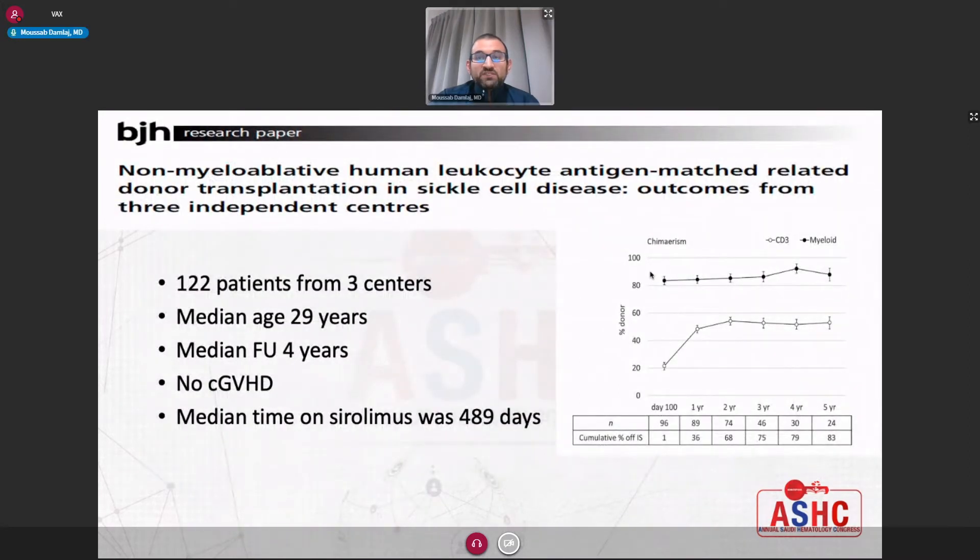This is a shared experience from our center and two other centers in the U.S., including patients followed for a relatively long period, because the main concern with a non-myeloablative regimen is graft rejection. It is a cohort of 122 patients with the same protocol; the median follow-up was four years. We observed no cases of chronic graft-versus-host disease. The myeloid chimerism hovers around 80 to 90%, whereas the lymphoid chimerism stays around 50 to 60% and stays stable after stopping sirolimus. The median time on sirolimus was around one and a half years or 489 days.